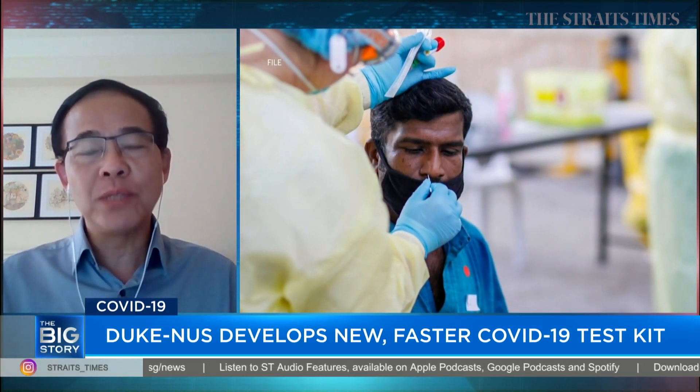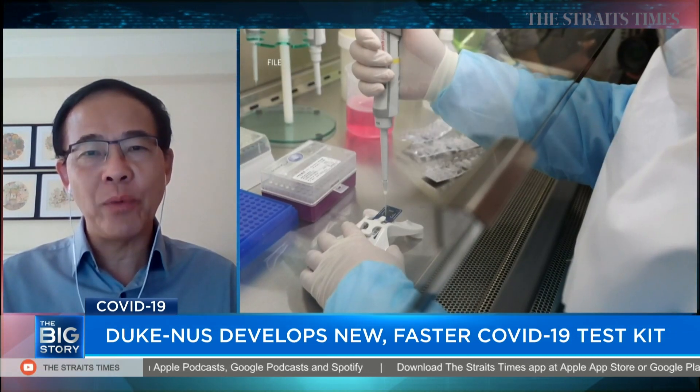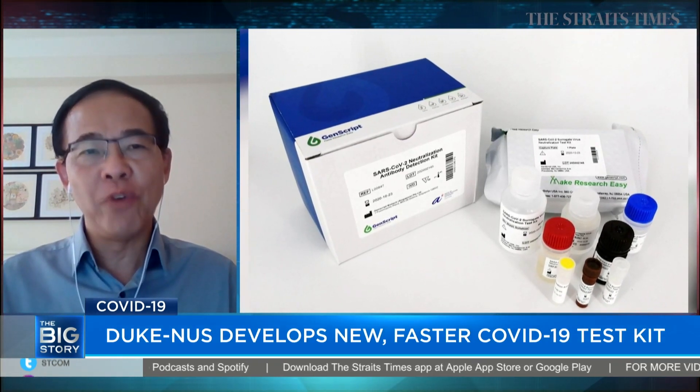The second group is what we want to detect: the neutralizing antibody. Our CPAS, the new test we launched today, is the only one now on the market which can truly detect functional neutralizing antibody for COVID-19.